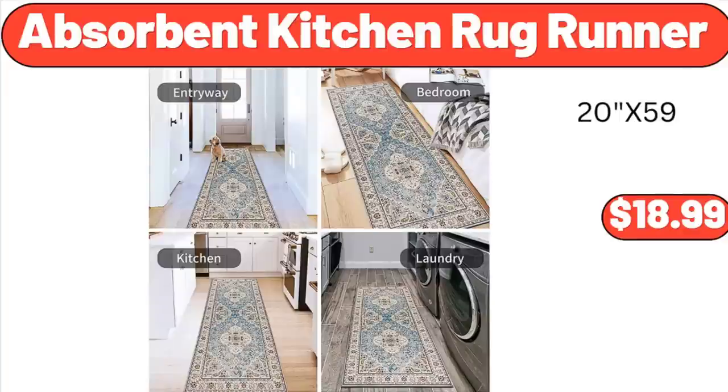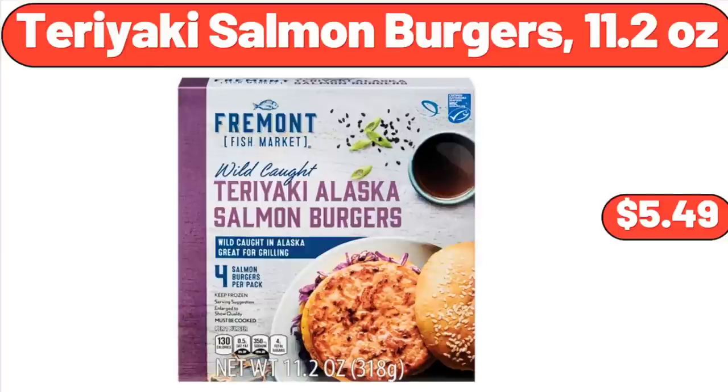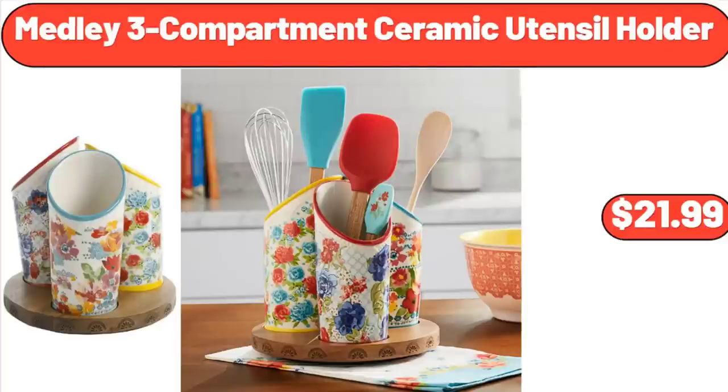Absorbent Kitchen Rug Runner, $18.99. Jalapeño Black Angus Beef Patties, $8.49. Teriyaki Salmon Burgers, 11.2 Ounces, $5.49. Medley 3-Compartment Ceramic Utensil Holder, $21.99.